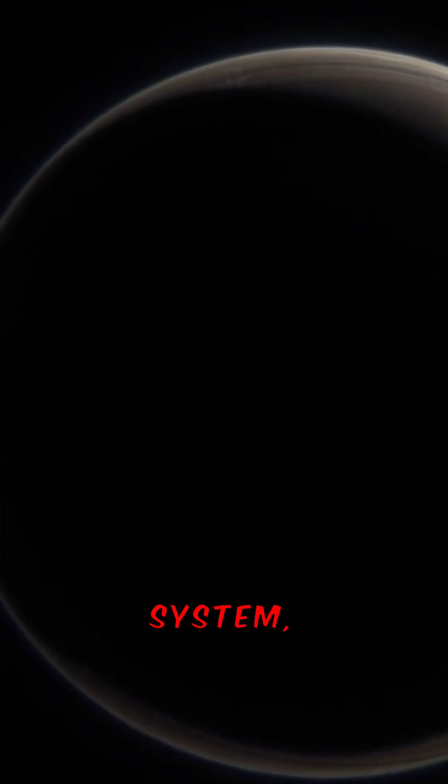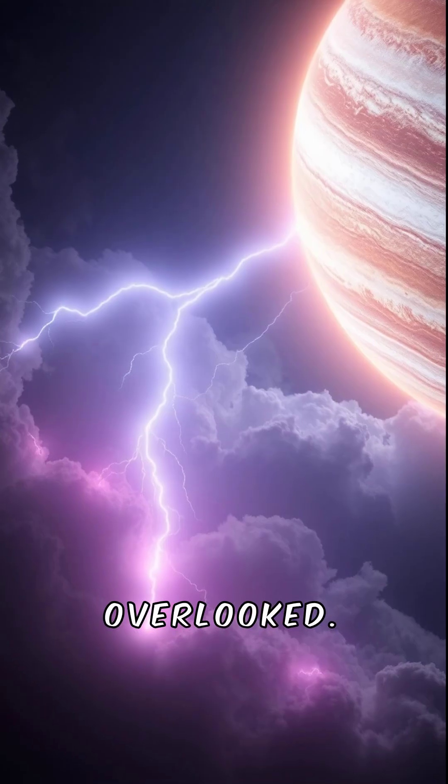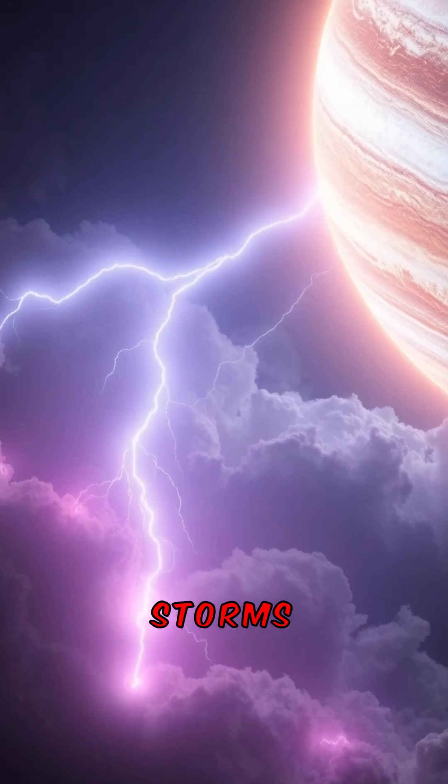The planet has a faint ring system, often overlooked. Jupiter's atmosphere also features colorful storms and lightning.